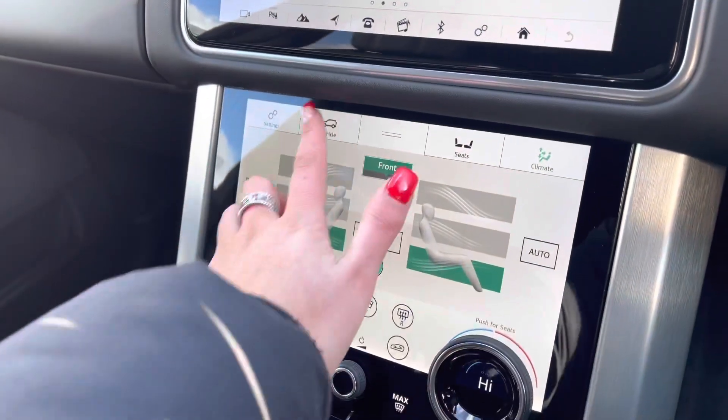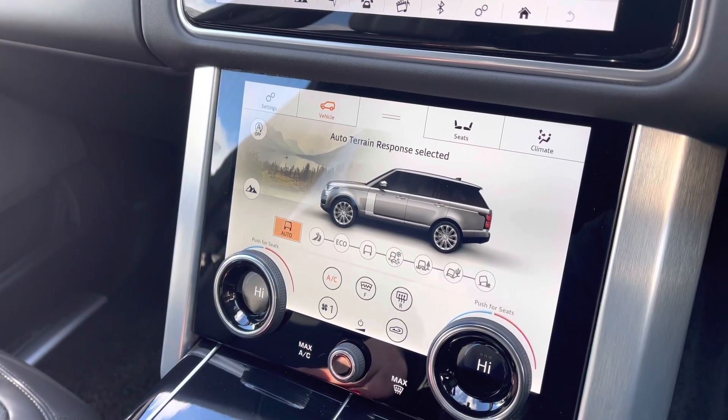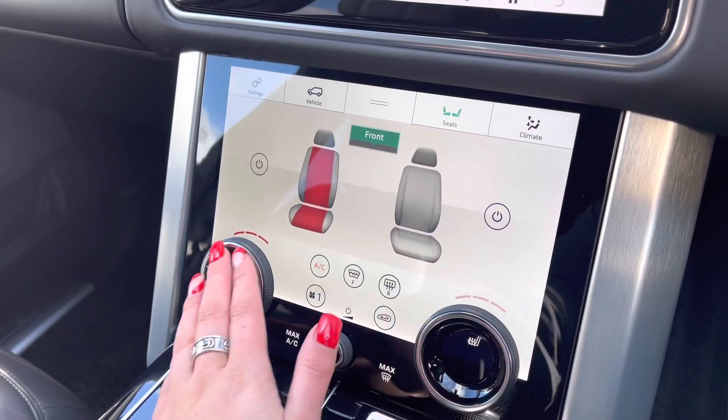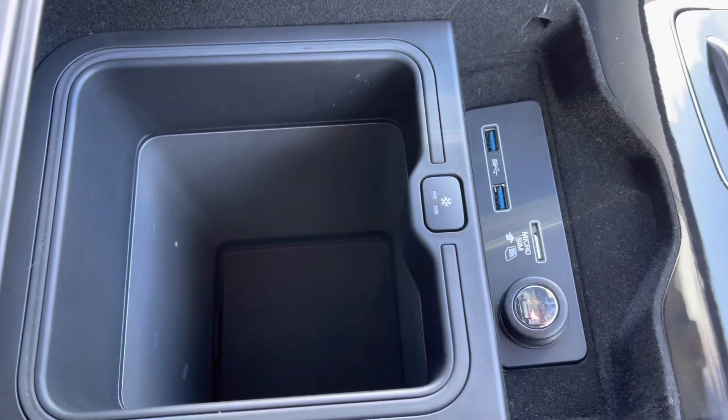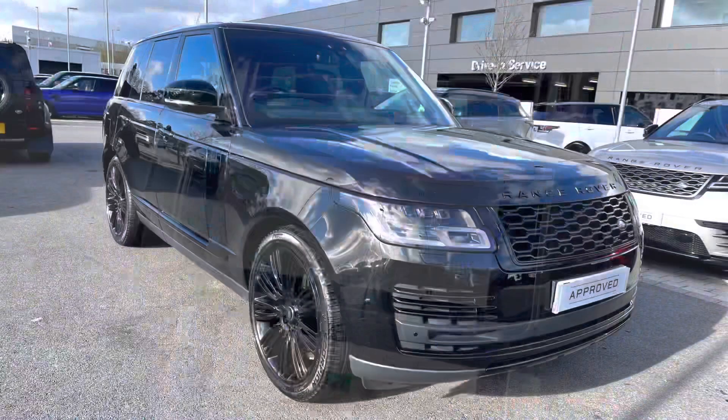Down on this screen you have various different driving modes depending on the weather or where you're driving the vehicle, making it suitable for all conditions, along with heated front seats which are a luxury in winter. And finally in your armrest you have a cooler compartment which is practical for long journeys and keeping refreshments cold.